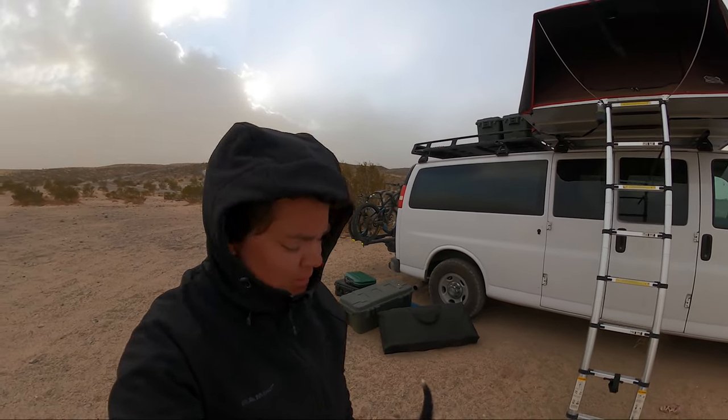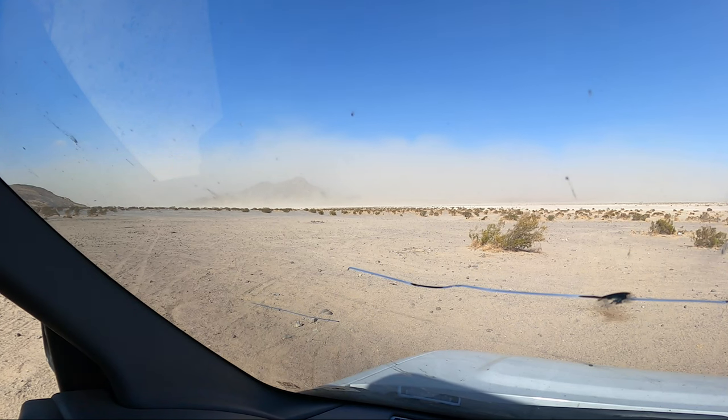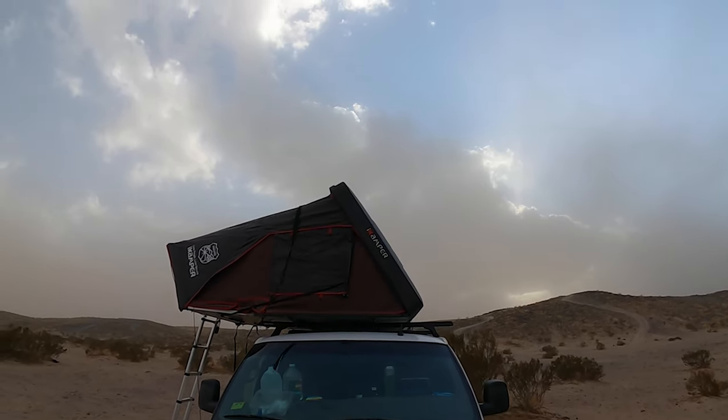There she is. So far so good. This was supposed to be a video about dirt biking in the Johnson Valley OHV area, but it's turning into more about surviving a sandstorm. So yeah, we're testing the night camper out. Doesn't look like she's moving.